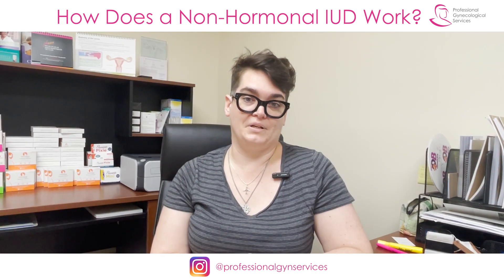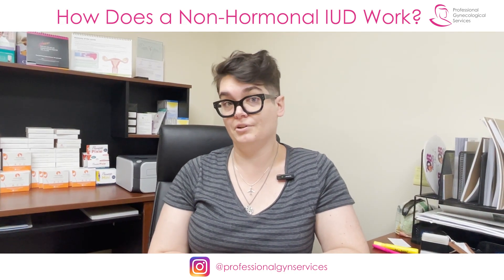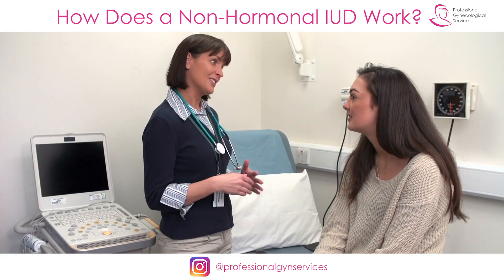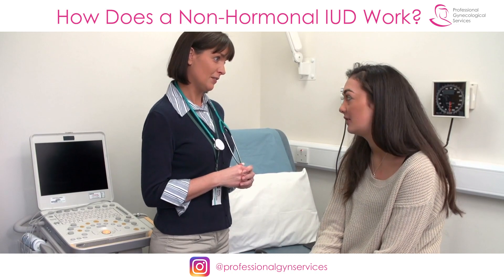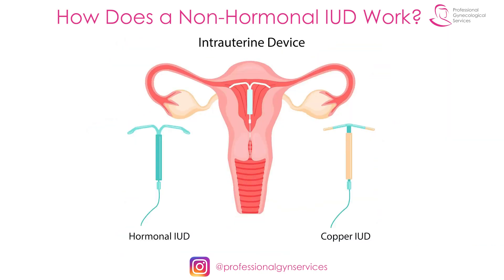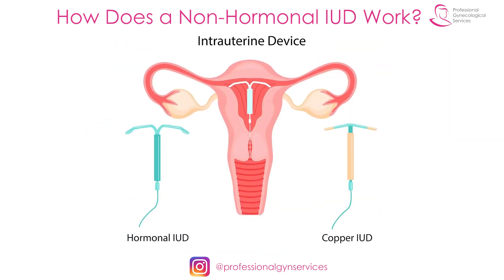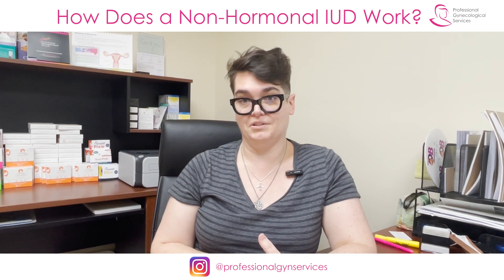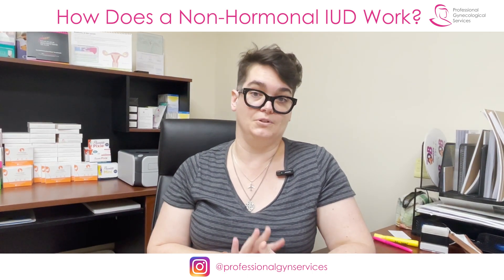This is actually one of three separate videos, and if you're interested in IUDs — if you're wondering if they might be for you, or if you've decided to get an IUD and you kind of know what you're getting into — I encourage you to watch all three of them. First, I want to talk about the two separate families of IUDs, and in this video I'm going to tell you all about the non-hormonal IUD.